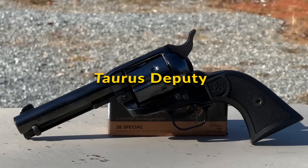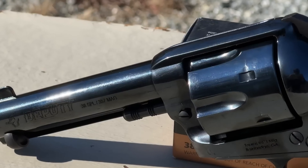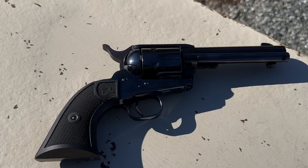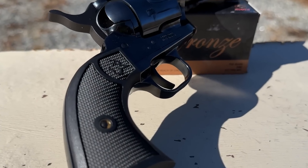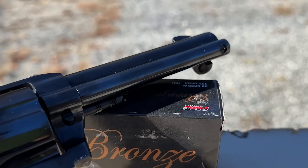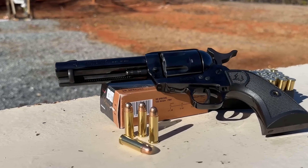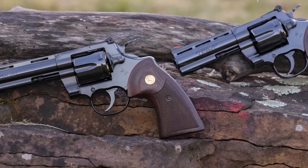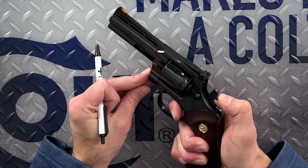Taurus Deputy: The Taurus Deputy is a single-action revolver that embodies the spirit of the Old West with modern manufacturing enhancements, available in .357 Magnum and .45 Colt calibers. It offers barrel lengths of either 4.25 inches or 5.5 inches. The revolver features a polished black finish that accentuates its sleek profile, paying homage to the classic aesthetics of Western firearms. Characterized by its traditional single-action hammer and half-moon front sight, the Deputy is equipped with presentation-grade polymer grips featuring the Taurus logo, adding a modern touch to its overall design.